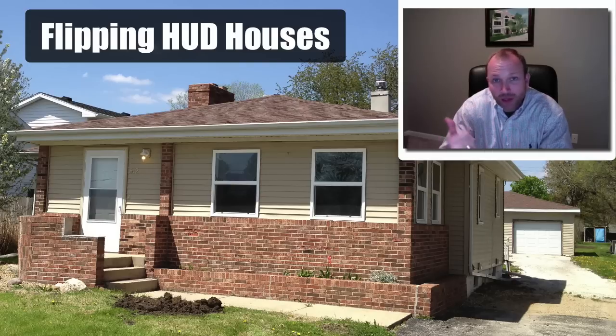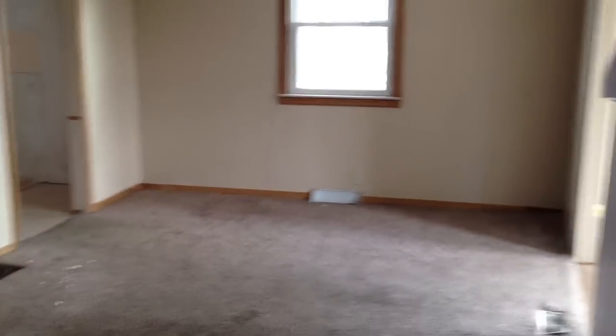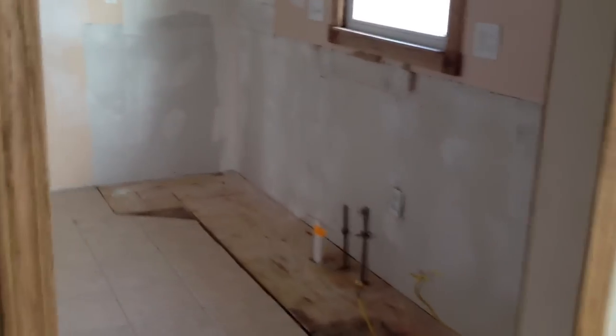So we went ahead and took a look at it. We called our agent and said, let's get in there and take a peek. When we got in there, this is what we saw — it was just a cosmetic property. It needed new carpet, new paint, some drywall work, and we knew it needed a new kitchen. You'll see that there was no kitchen in the property.